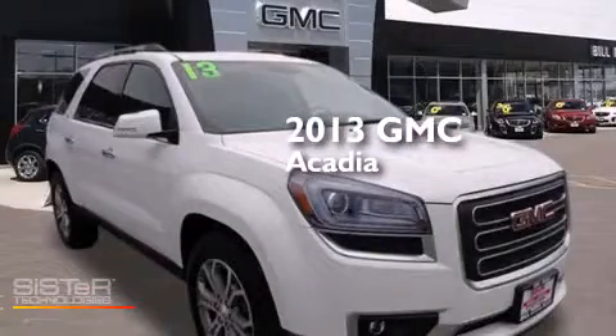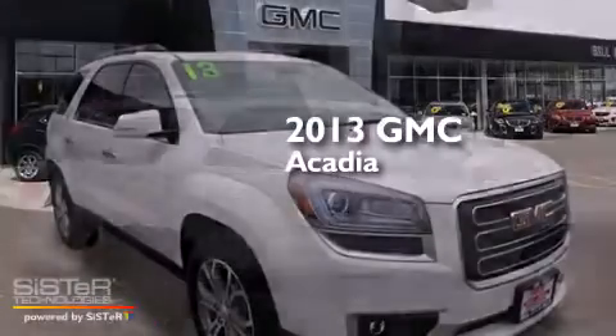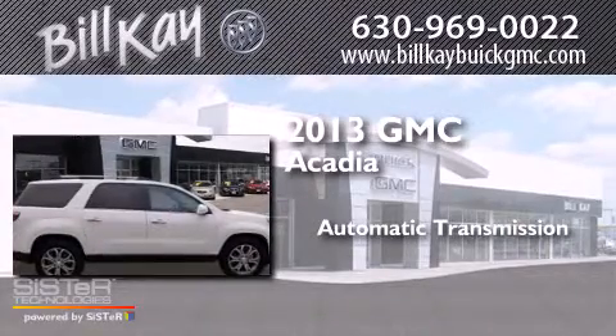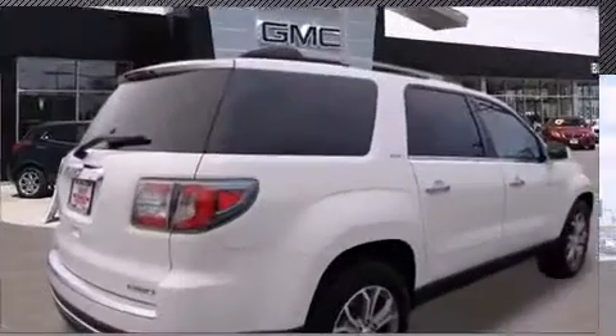This is a 2013 GMC Acadia. This crossover has an automatic transmission, a six cylinder engine, and all-wheel drive.